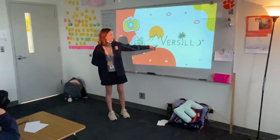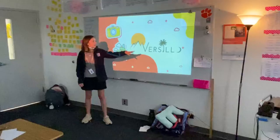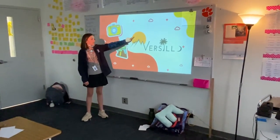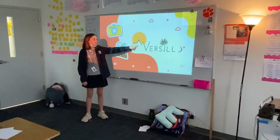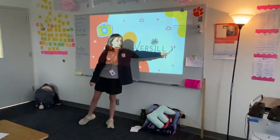This logo is designed this way because it was created in South Carolina. We're known for our sunsets, we have the Blue Ridge Mountains, we have palm trees, and we're known for our moons as well.